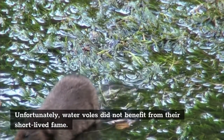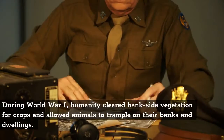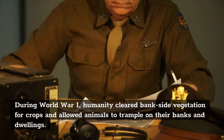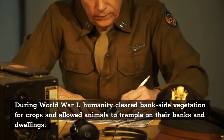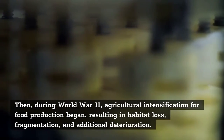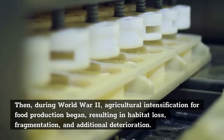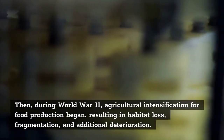Unfortunately, water voles did not benefit from their short-lived fame. During World War I, humanity cleared bankside vegetation for crops and allowed animals to trample on their banks and dwellings. Then, during World War II, agricultural intensification for food production began, resulting in habitat loss, fragmentation, and additional deterioration.